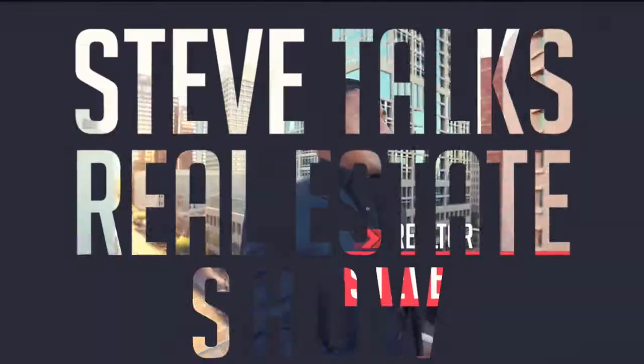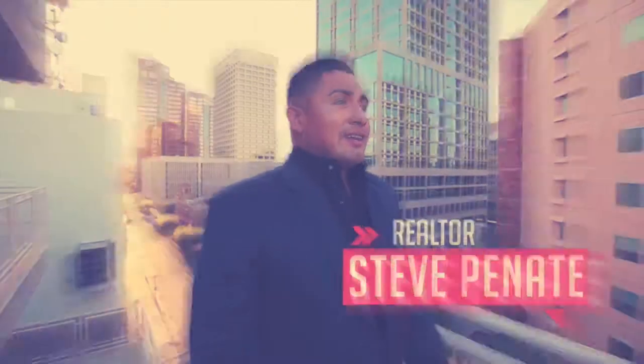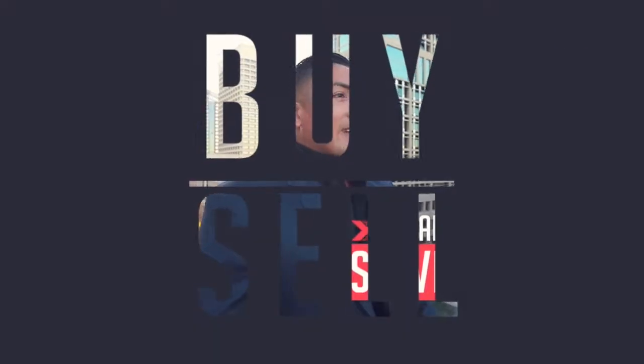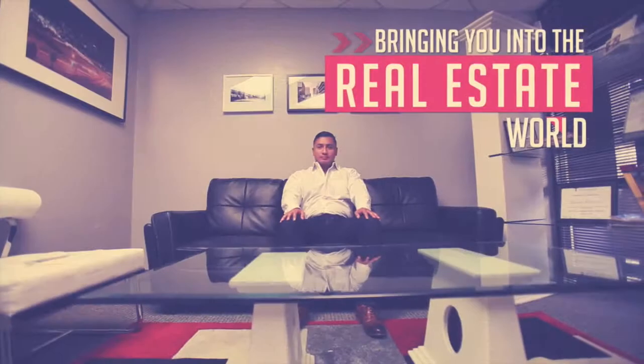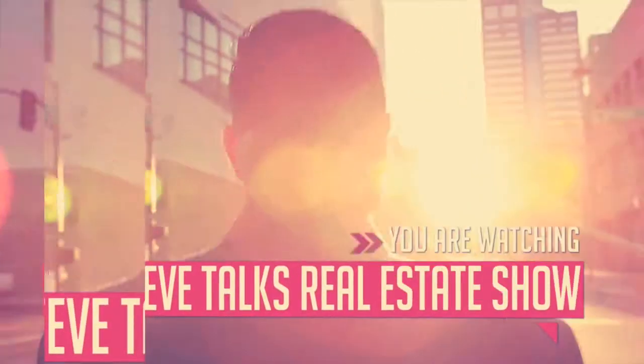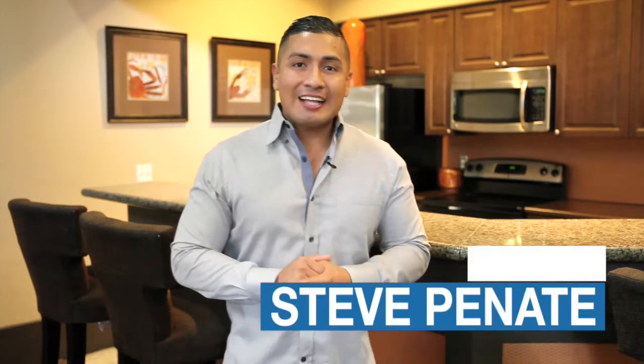Hey, what's up? You're watching the Steve Talks Real Estate Show, and this is Episode 6. I'm your host, Steve Panate, Realtor here in the Phoenix metropolitan area.